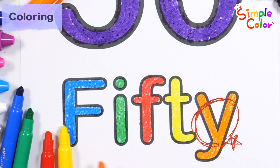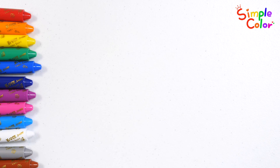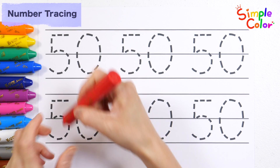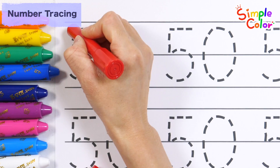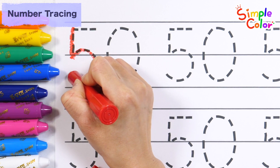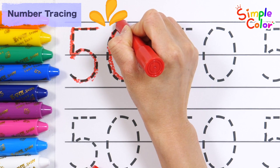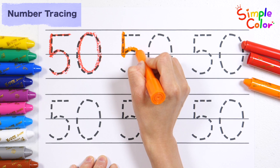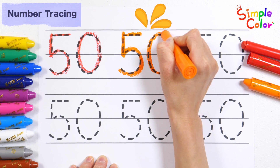Why number 50? Very good! Let's practice writing the number 50 along the dotted line with a crayon. 50, 50.